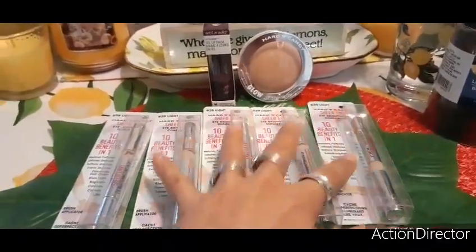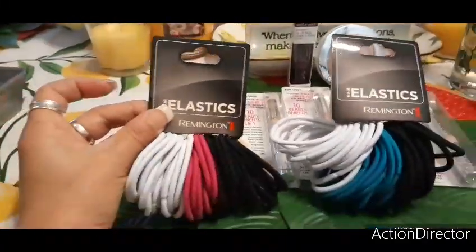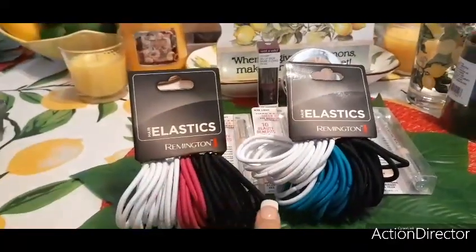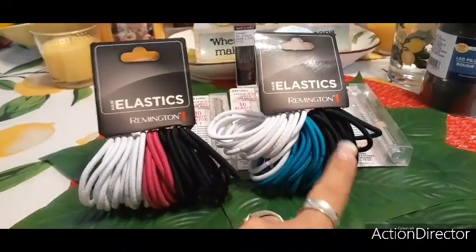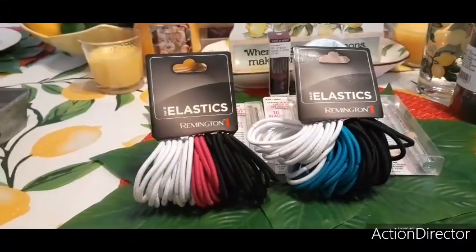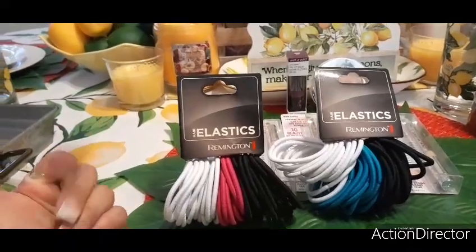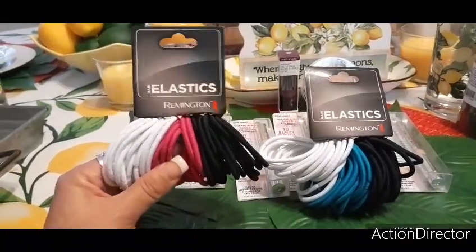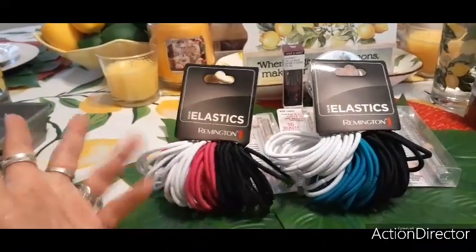I also found Remington bobby pins — only a dollar for a 40-count pack! They had two colors — white, pink, and black, and white and aqua blue and black. I now have 80 of these for two dollars. Remington makes hair dryers, flat irons — I couldn't believe it at first because I thought it was a no-name brand. I grabbed two packs because I go through them quickly with thick hair.